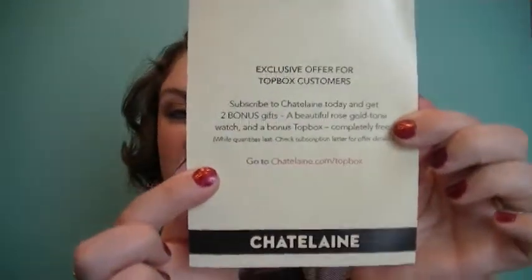Here's the card. It says: exclusive offer for Top Box customers — subscribe to Chatelaine today and get two bonus gifts: a beautiful rose gold tone watch and a bonus Top Box completely free, while quantities last. Check the subscription letter for offers. The card has Chatelaine branding at the bottom and the products listed on the other side.